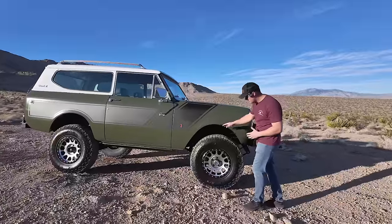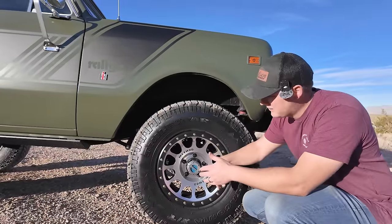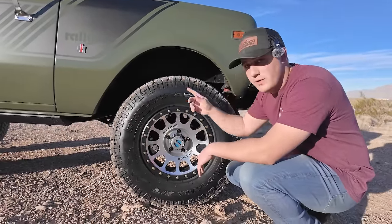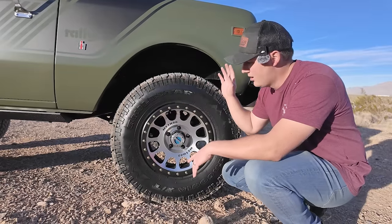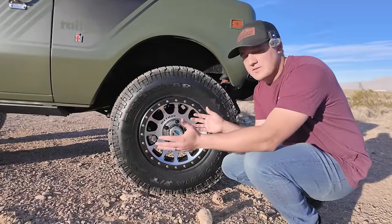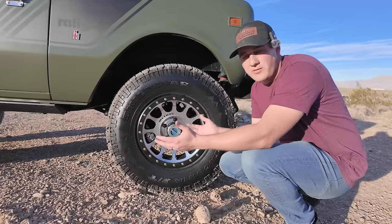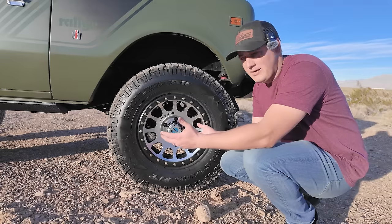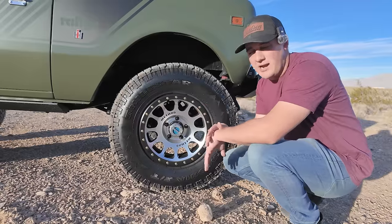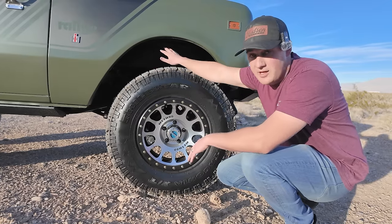We've got 17-inch Method Envy polished wheels with a black faux beadlock ring — a great-looking wheel on classics. Wrapped around them is Milestone's newest tire: a 275/80R17, which is a 34.5-inch — basically a 35 — but only 10.5 inches wide. That's a massive game changer for classics, because a 12.50/35 looks too wide proportionally. This tire is a modern radial, insanely quiet with zero tire howl, and because it's a skinny 35 you can clear it with no body lift.